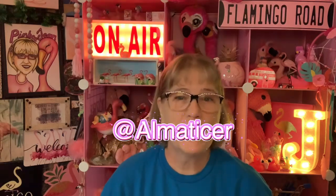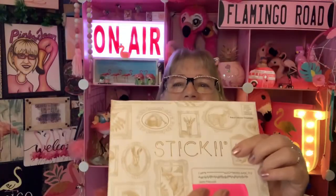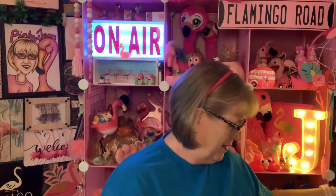I was watching Alma. She has a channel called Alma Ticer. And she was doing this thing called Sticky. You see that? Sticky. And I was like, 'Ooh, stickers!' Now, you know I didn't need any stickers at all, but it had to be done.